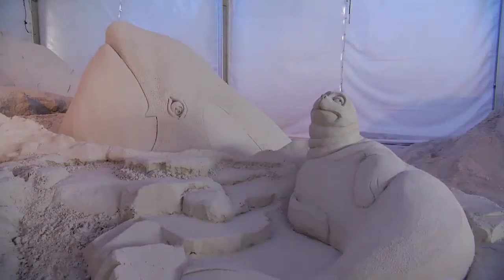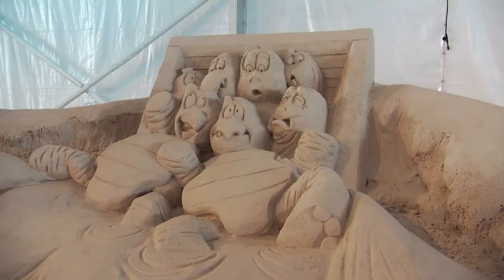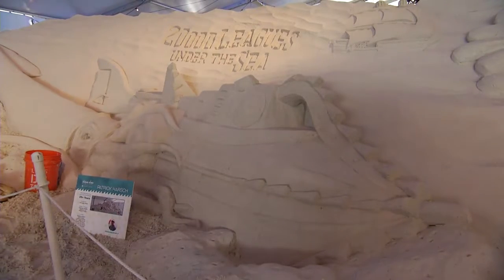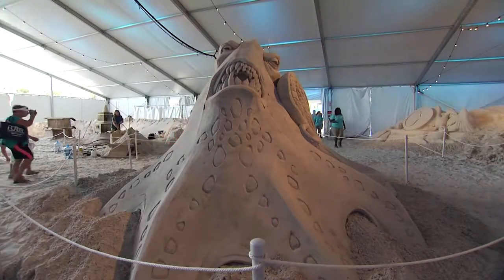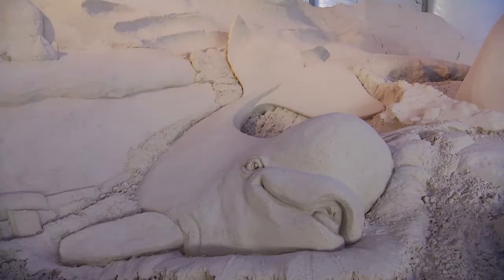What is it about Clearwater sand that makes it so great for sculpting? For decades, people have referred to the consistency of our sand as sugar-like, hence the name Sugar Sand Festival. It's cool to the touch, it's not hot when you walk on it, and of course it's white. We appreciate having nice cool tootsies with all this hot sun.